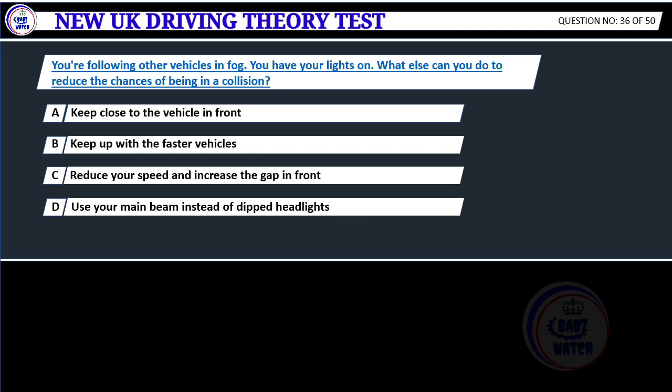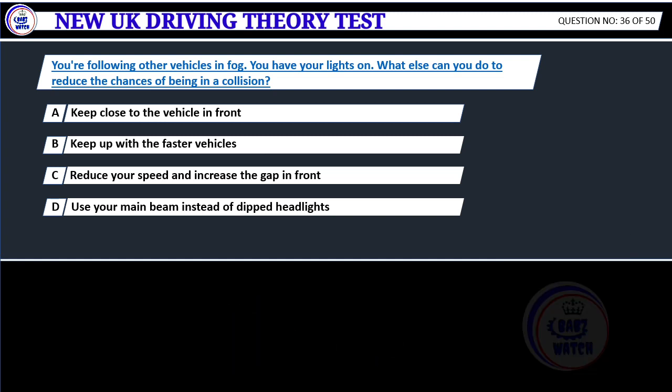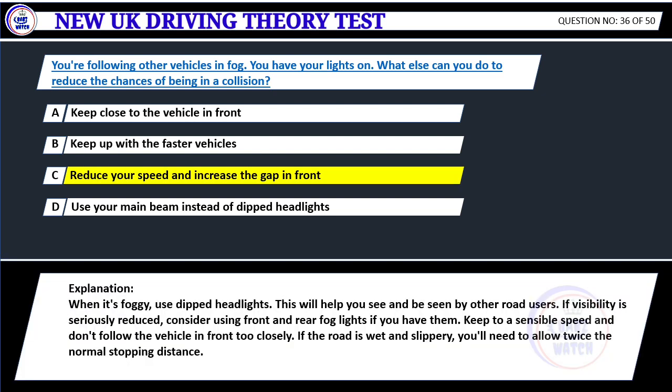You're following other vehicles in fog and you have your lights on. What else can you do to reduce the chances of being in a collision? A. Keep close to the vehicle in front. B. Keep up with the faster vehicles. C. Reduce your speed and increase the gap in front. D. Use your main beam instead of dipped headlights. Correct answer C: Reduce your speed and increase the gap in front. When it's foggy, use dipped headlights. If visibility is seriously reduced, consider using front and rear fog lights. Keep to a sensible speed and don't follow the vehicle in front too closely. If the road is wet and slippery, you'll need to allow twice the normal stopping distance.